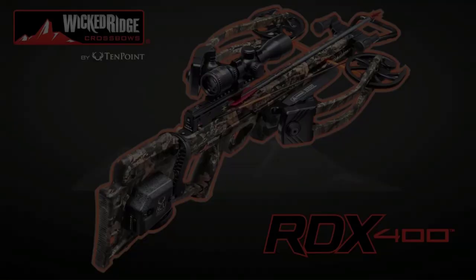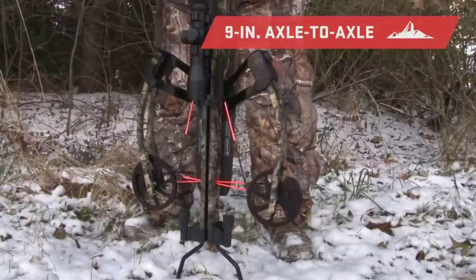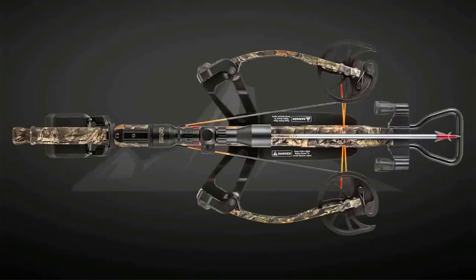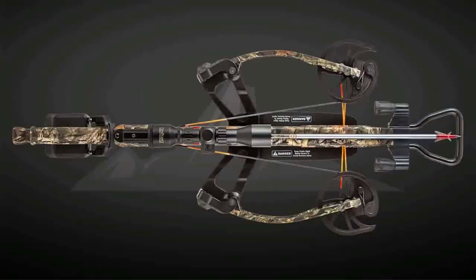Number four: the Wicked Ridge RDX 400 crossbow. One of the best crossbow designs for lightweight balance is the Wicked Ridge RDX 400. This bow has a center-mounted riser for exceptional balance and easy handling. You won't experience the awkward nose-heavy feeling you get from typical crossbows that can tire your arms and compromise your stability. When locked on target with the balanced Wicked Ridge RDX 400, you'll remain steady and stable while sighting, aiming, and drawing. With only a nine inch width, you'll be able to maneuver even in tight spaces like blinds or deep scrub.